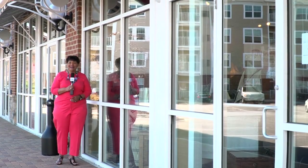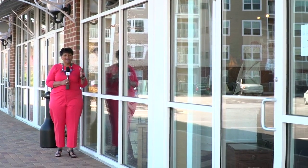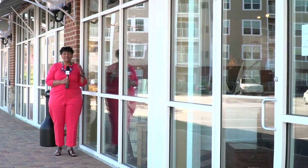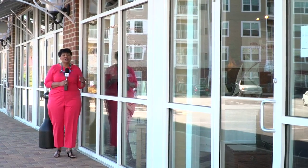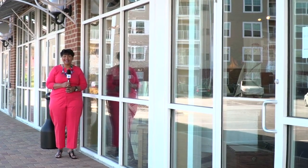Hi, today we're at It's My Style Home Furnishings in Chester. We are going to see some fabulous furniture, learn about Sunbrella, and some of the offers that they have with special financing.